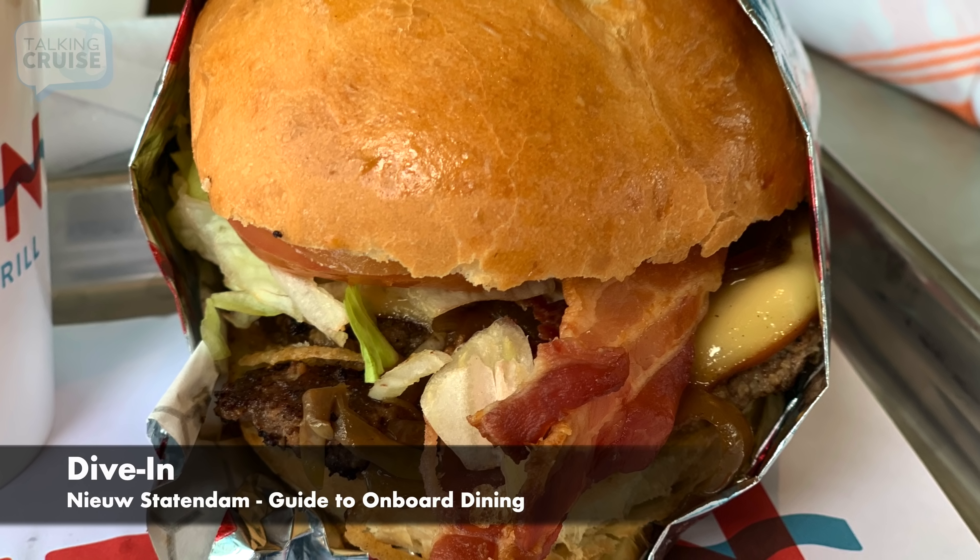Who doesn't like a good burger? Dive-In, located next to the Lido pool area, has several burgers to choose from, including a veggie option, and feel free to mix and match toppings to your liking. They also serve Nathan's hot dogs and crispy fries, either natural or topped with sauces. You can also order a shake to go with your order for an additional charge. If you go between noon and 2pm, prepare to have a wait, but it will be worth it.